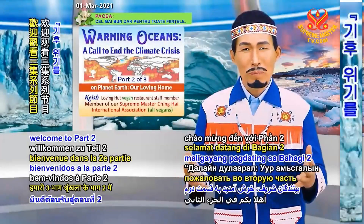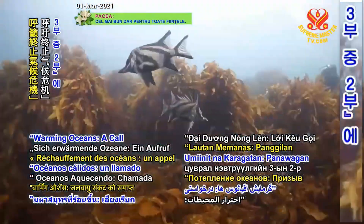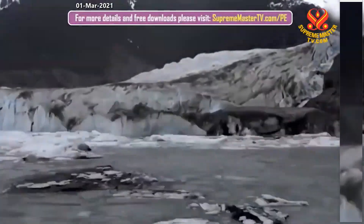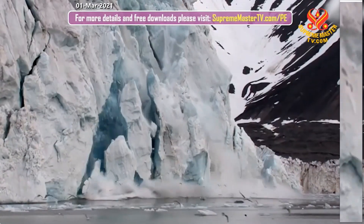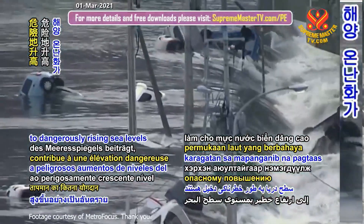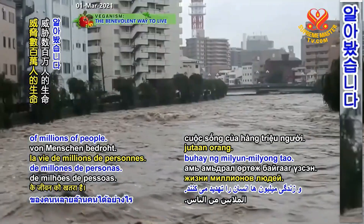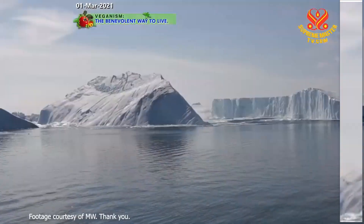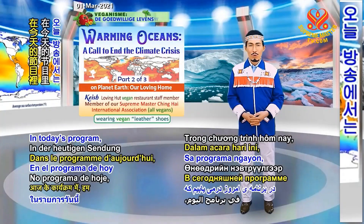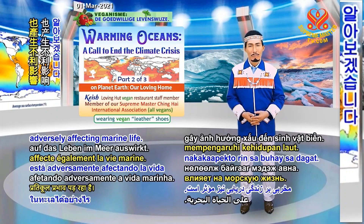Welcome to part two of our three-part series, Warming Oceans: a call to end the climate crisis. In part one, we learned how warming oceans are contributing to dangerously rising sea levels that threaten the lives of millions of people. In today's program, we'll discover how ocean warming is also adversely affecting marine life.